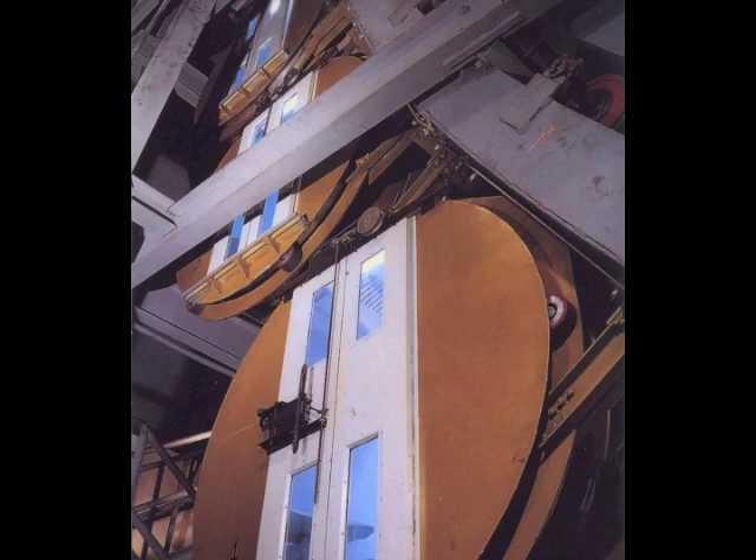Some elevators completely break out of conventional design, such as the elevator at the Louvre in Paris, France, or the elevator at the St. Louis Arch in Missouri.